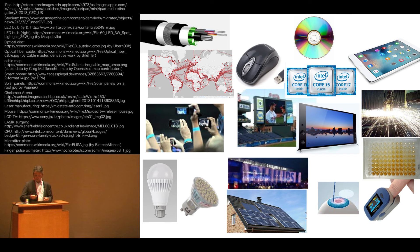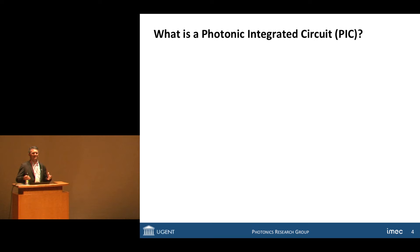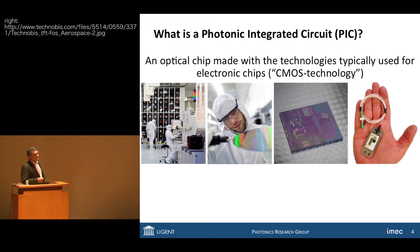What I'll be talking about today is to go one step further and try to make optical chips. Photonic integrated circuits combine a lot of optical functions on a chip in the same way as we have been doing it in electronics for the past 50 years. So what is a photonic integrated circuit? It's an optical chip made with technologies originally developed for electronic chips — so-called CMOS technology.